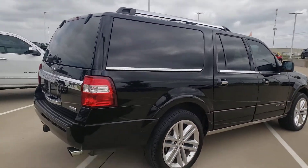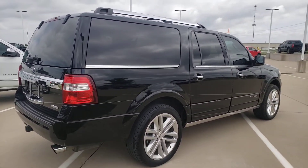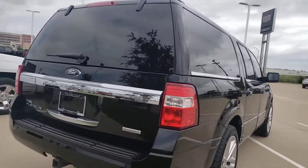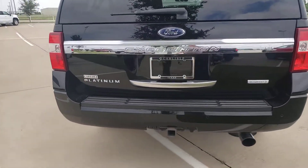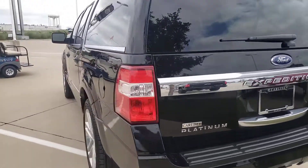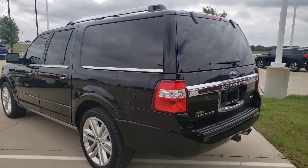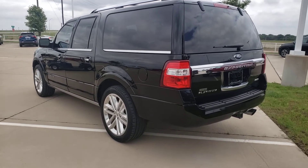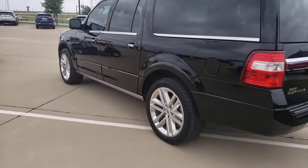This one you'll be proud to drive for a long time, and it'll run a long time. It's got the EcoBoost engine. Platinum is the top trim level, so it's going to have the custom leather seats, all the extras, and it's got the automatic side steps. Call us today at 972-938-8000.